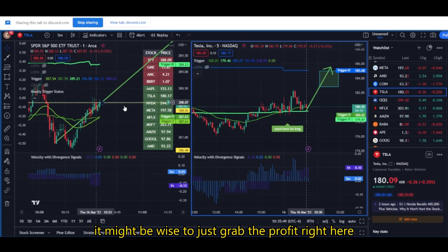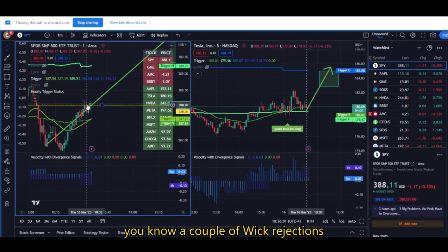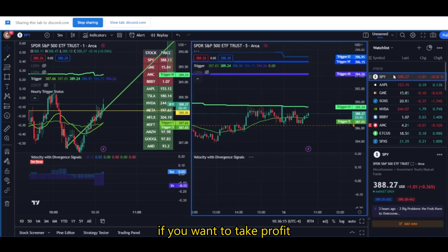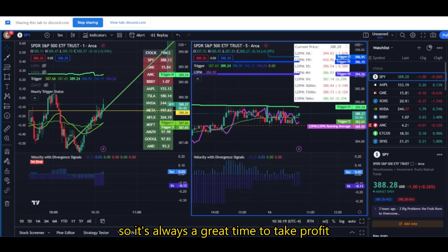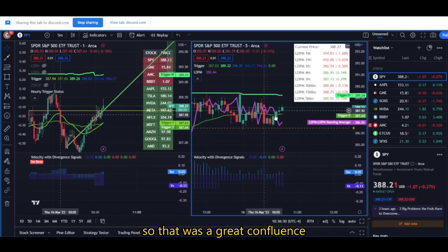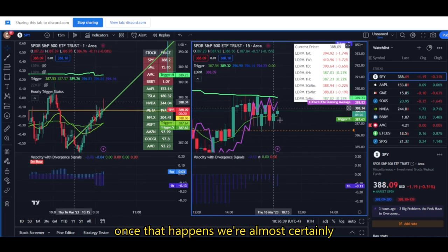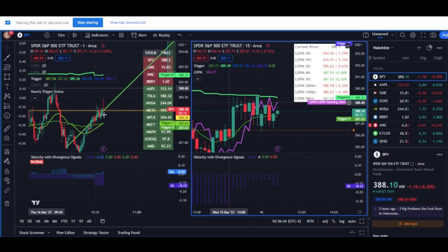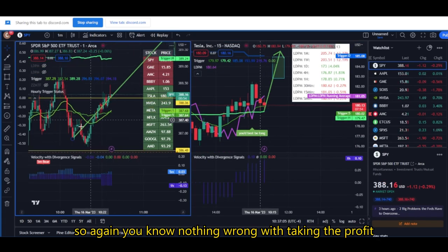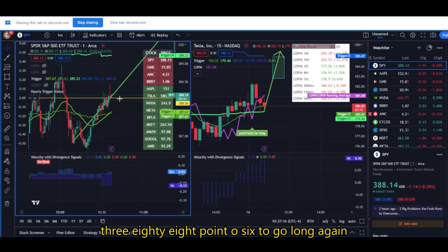If you're in zero dates, it might be wise to just grab the profit right here. If you have some time on your calls and you want to wait for the hourly trigger, that's fine as well. You can see the importance of this level — a couple of wick rejections. It looks like our thesis is playing out well. If you want to take profit, should be up over 20% here — it's always a great time to take profit. We said we wanted to see LDPM move below price, and you guys could see when that happened was right before SPY made that push higher. So that was great confluence. The next step to really know that we're bullish would be to get the 15-minute LDPM below price — once that happens, we're almost certainly going to be able to push up to the hourly trigger. If the LDPM on the five-minute moves back above price, that's going to be a sell signal for me.